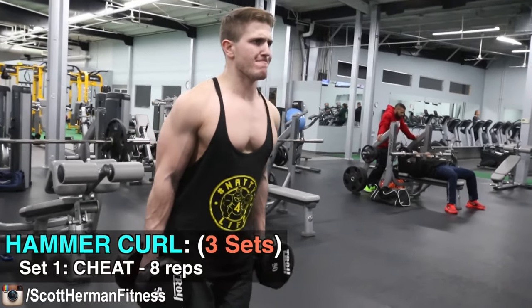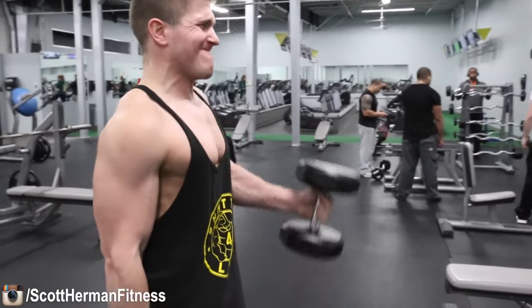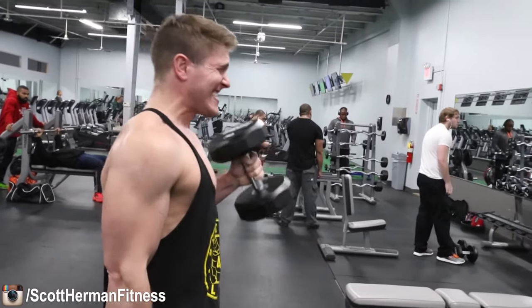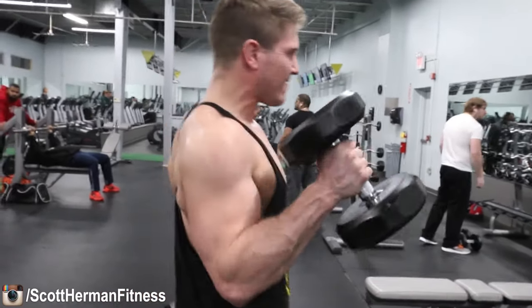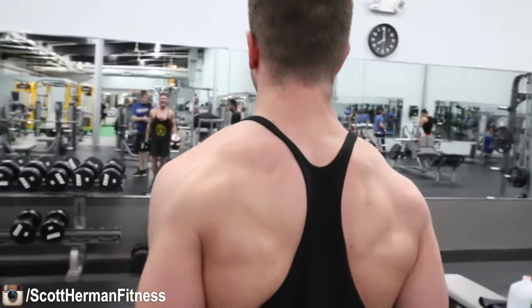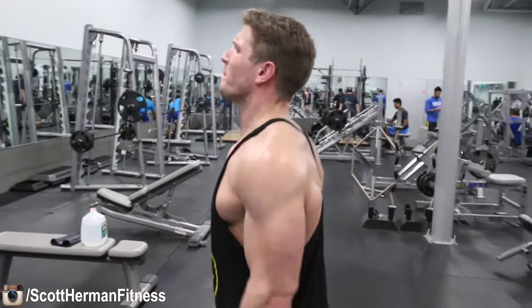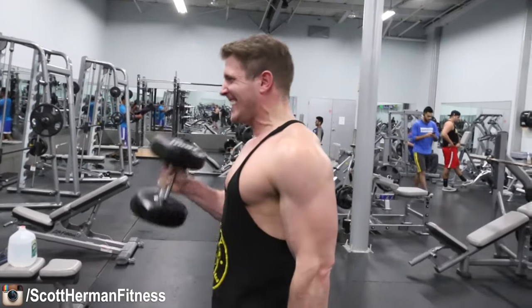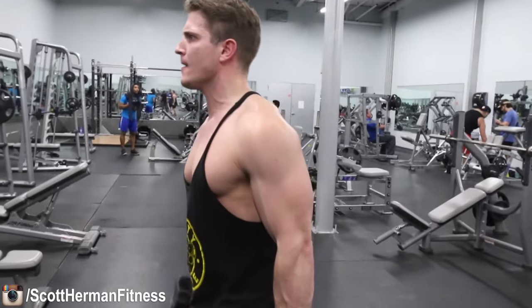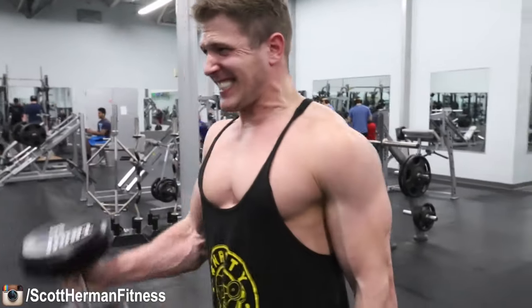Next up is the hammer curl — one of my favorite exercises for hitting the brachialis and the brachioradialis. For those of you looking to increase the peak of your bicep, there's a muscle right in between the tricep and the bicep called the brachialis. You can see it when I get to the top of the curl movement. As the brachialis gets bigger it'll actually push your bicep peaks up — that's why we do the hammer curl. You're activating your biceps, the short head and the long head, but that's not the main focus.